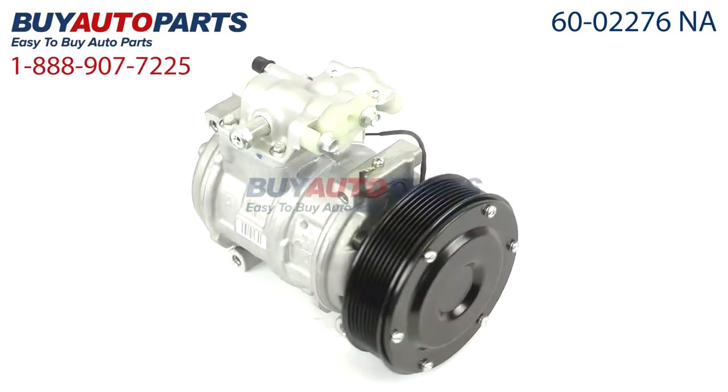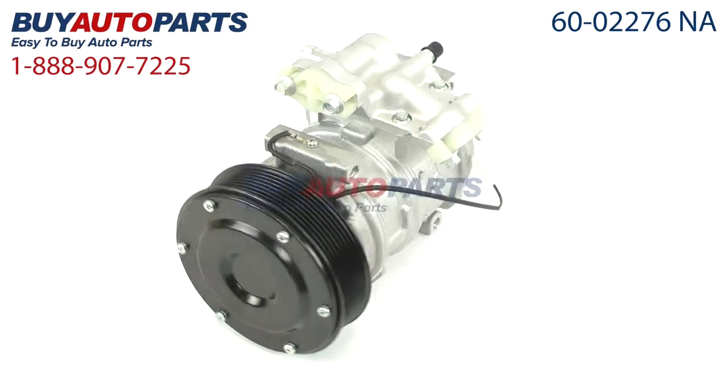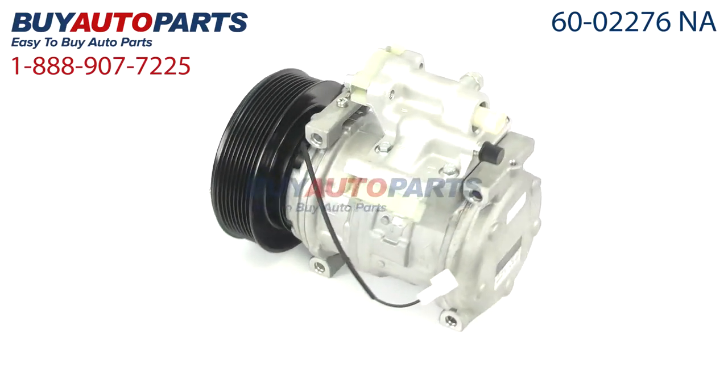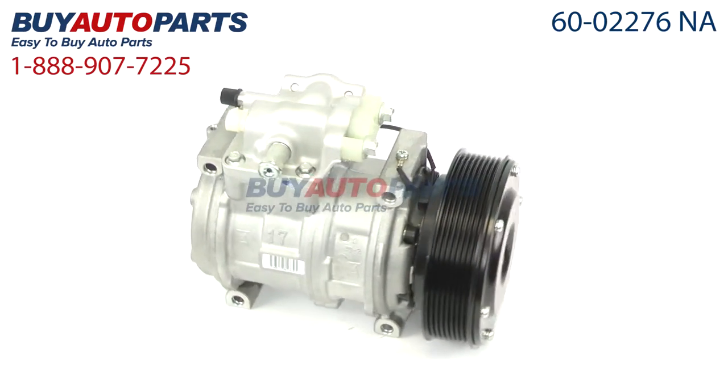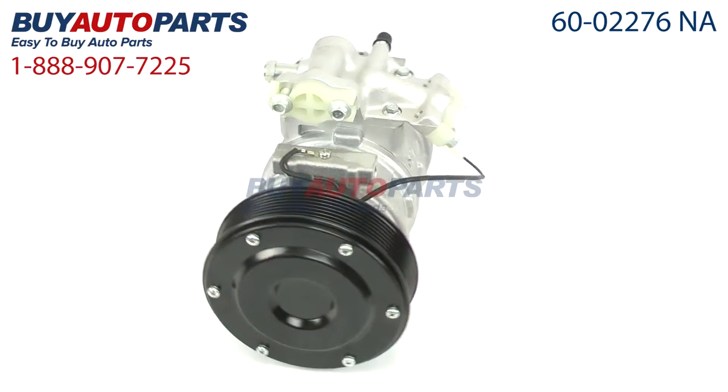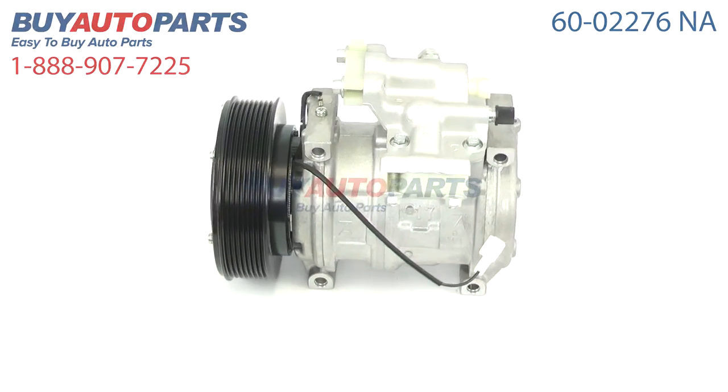This compressor and all of our kits ship for free and come with the support of our American auto parts specialists who are here to assist you at 888-907-7225. Click to place your order with confidence now or give us a call if you have any questions.